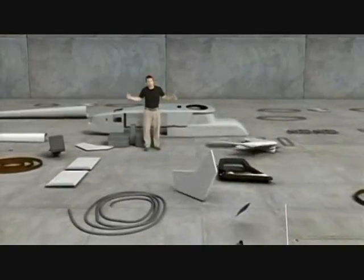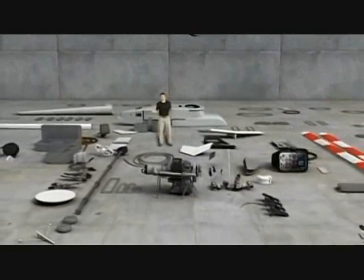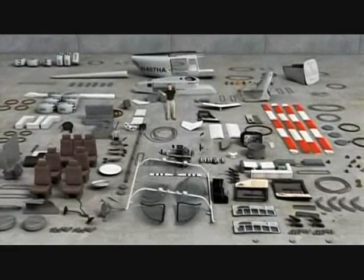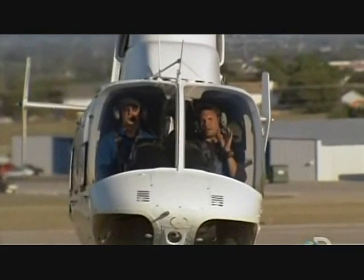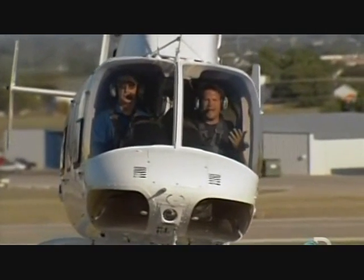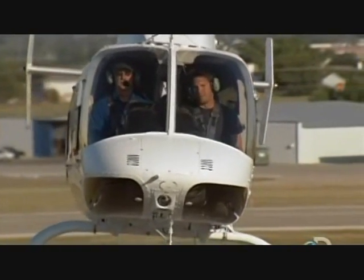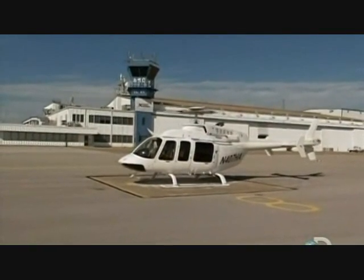Any idea what this is? Well, this is a machine that can go places and do things that nothing else can. When this all comes together, it creates the ultimate way to fly. Of course, it's the helicopter — the most versatile flying machine ever invented. If you want the freedom of the skies, this is the machine for you. I'm at the Bell Helicopter in Fort Worth, Texas.